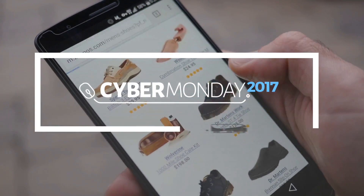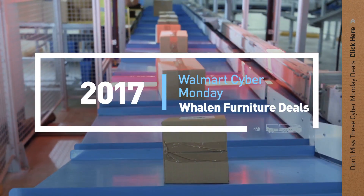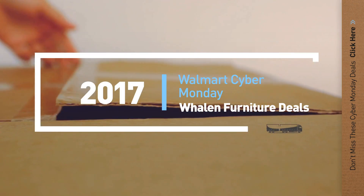If you are looking for Cyber Monday Weylin Furniture Deals, here's a collection you've got to see. Let's check them out.